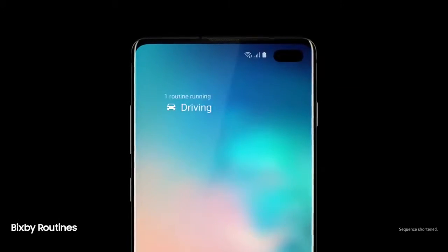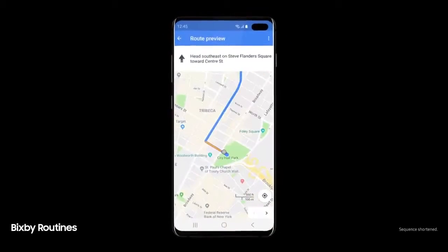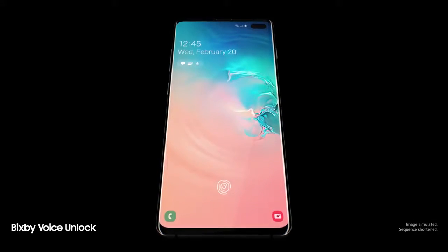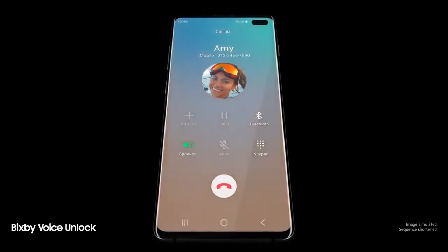Next generation intelligence adapts to you, learning your habits to automatically perform common tasks. And a smarter Bixby now recognizes you. Hi Bixby, call Amy — so you can unlock with just your voice.